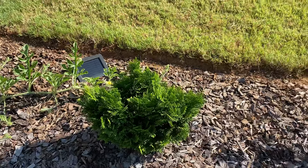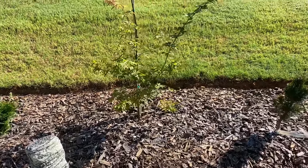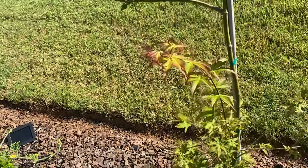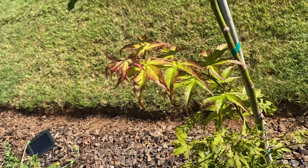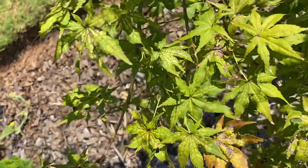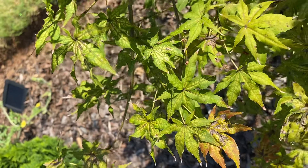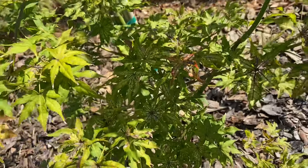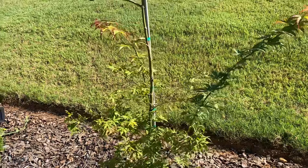This small Chamaecyparis obtusa nana right here, looking good and it's growing. Another of my Japanese maples — Peaches and Cream. You can see on these leaves where I get the name. You've got the two tone on the older leaves, you'll see the white striations in the green. In the fall the name comes alive — you'll get that peaches and cream, that orange tone and white.